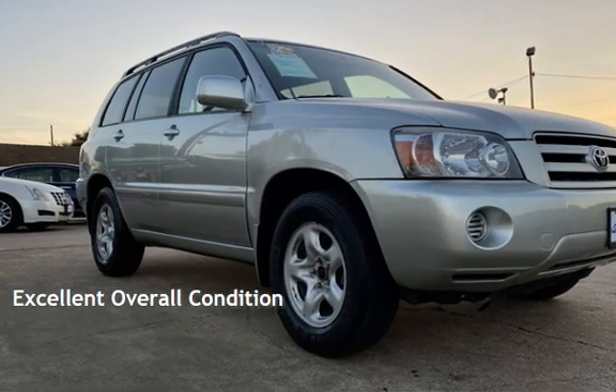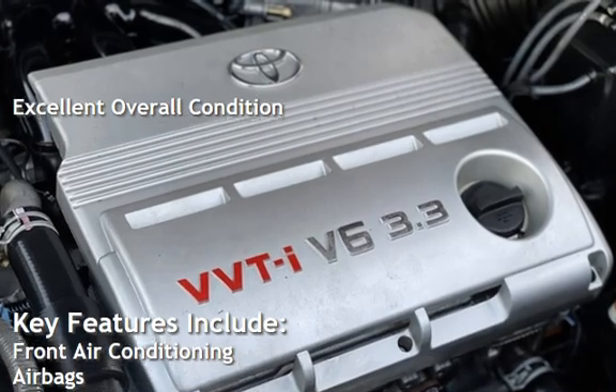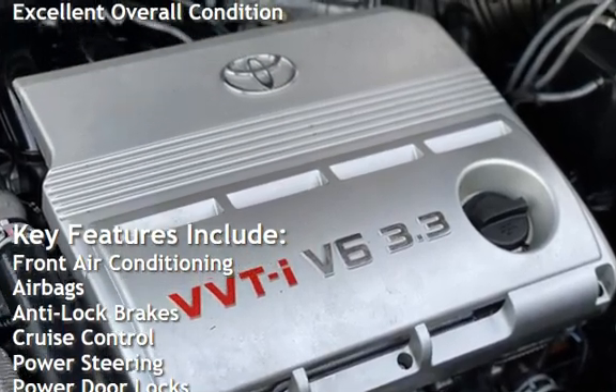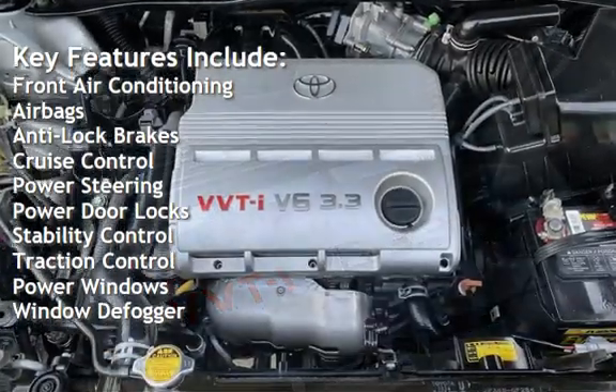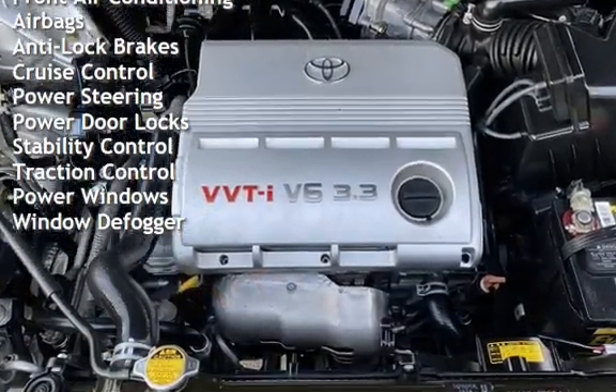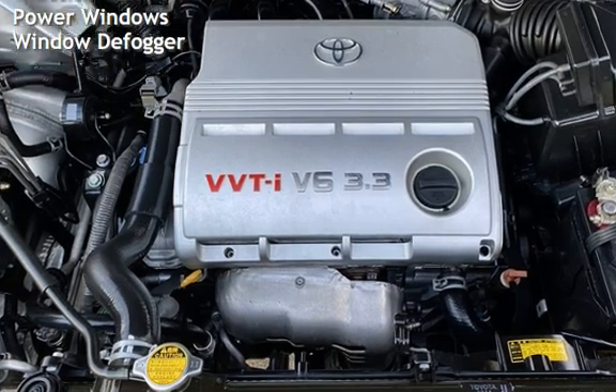This vehicle is in excellent overall condition. Key features include front air conditioning, airbags, anti-lock brakes, cruise control, power steering, power door locks, stability control, traction control, power windows, and window defogger.